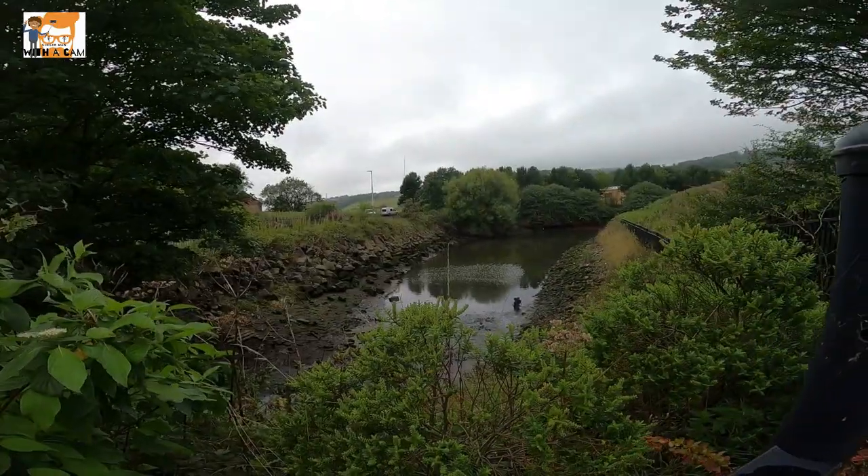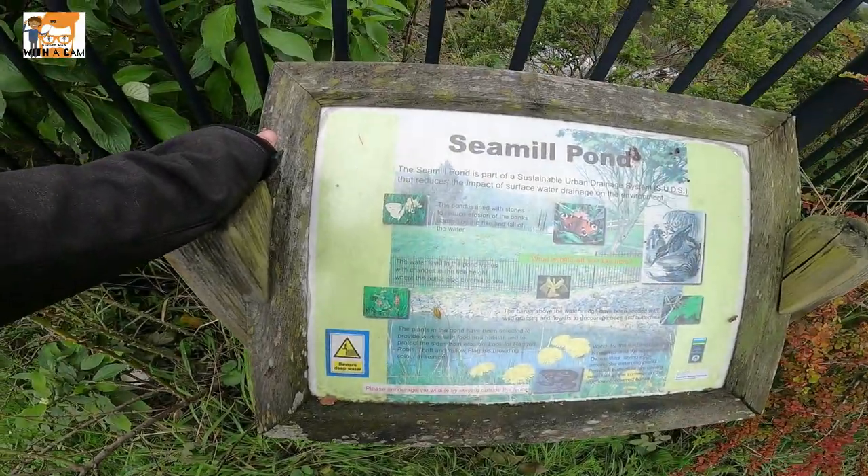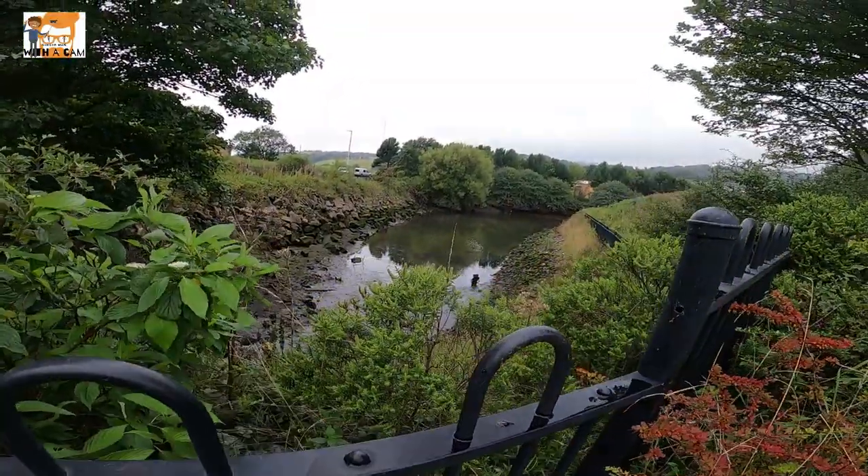Seamall Pond! I found a pond. I'm always getting told off for missing ponds - well, guess what, Burntisland, I found your pond. I'm going to be honest, there's not much going on here and the sign's a bit rickety. There you go - Seamall Pond, collected and seen.